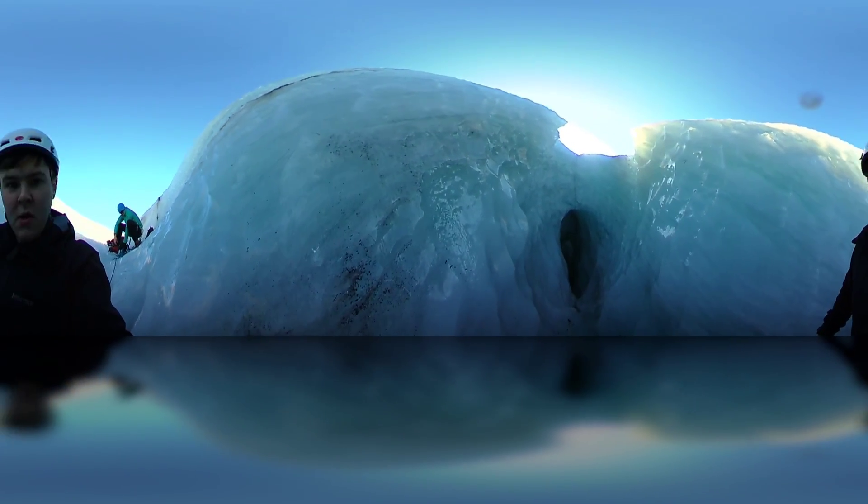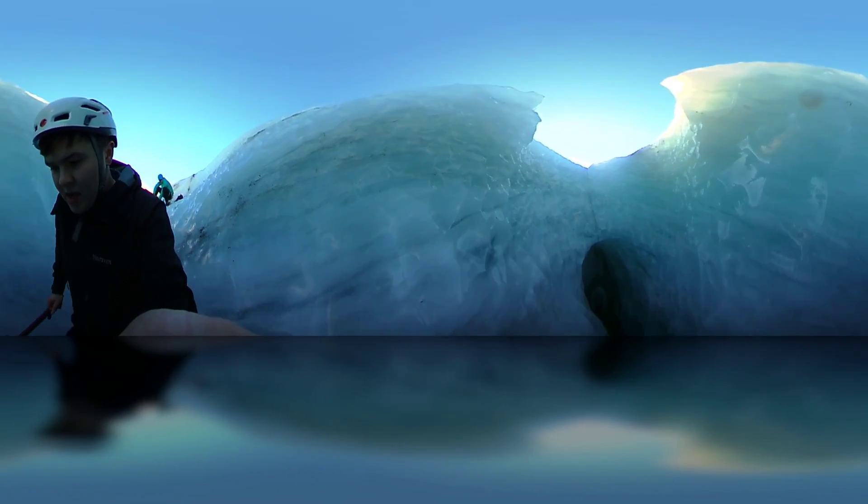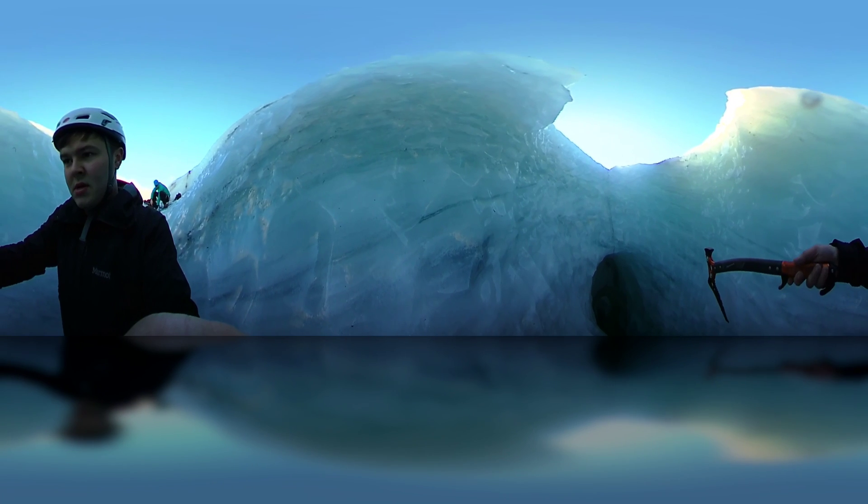We're here on the Solheim Glacier, and I am currently on my way into this ice cave.